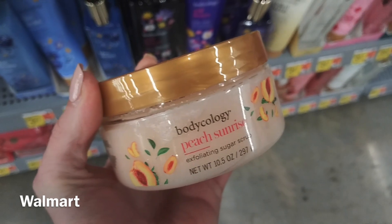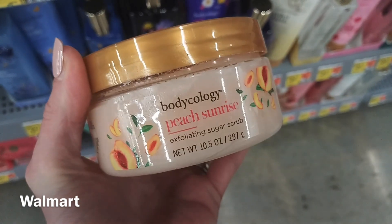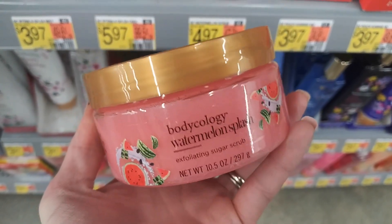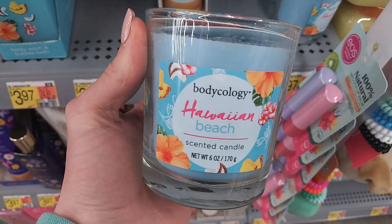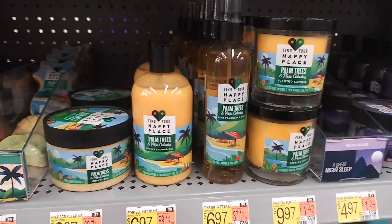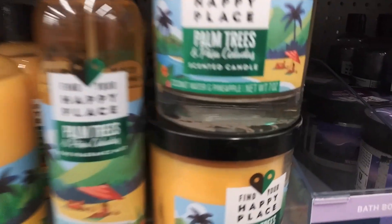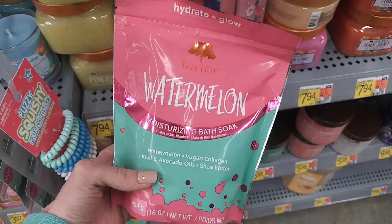First up I just wanted to show you guys some of the new Bodycology items that my Walmart carries. They've got sugar scrubs now as well as candles. I'm really excited about these scrubs — the texture looks very comparable to Tree Hut, which is definitely one of my favorite formulas. And aren't these candles absolutely adorable? Just to complete the set, I think they're the cutest things. Find Your Happy Place also has a new scent — it's coconut water and pineapple, so very much just tropical beach vacation vibes and I love it.